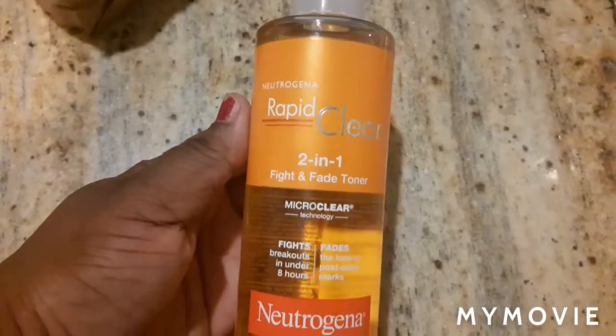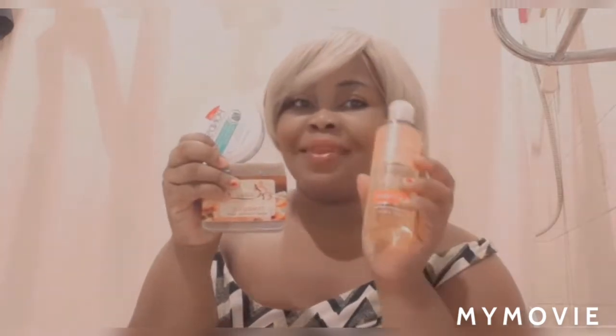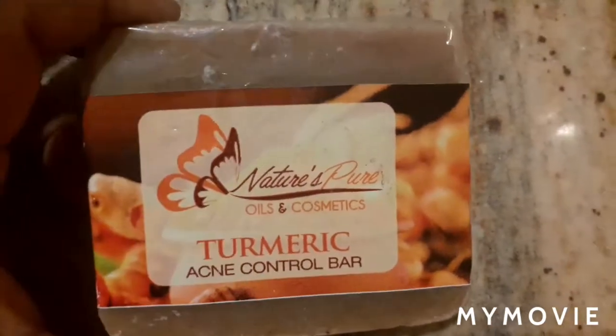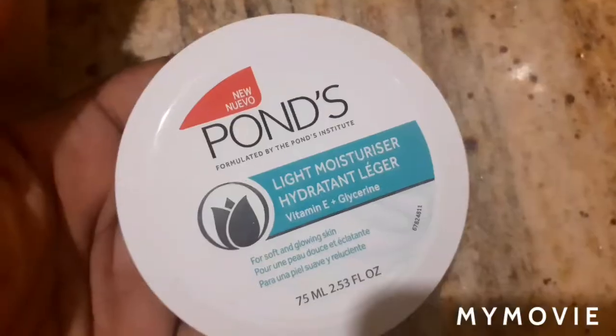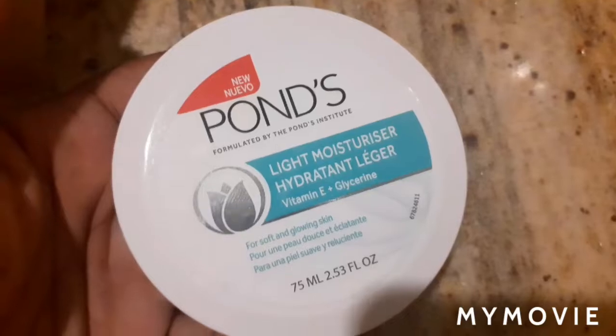Hey guys, welcome back to my YouTube channel. I'm Samantha and I do skin bleaching videos. If you are a person that bleaches skin and you want to get some good tips on how to bleach your skin, this is the right channel for you. In this video I'll be talking about the skincare products that I just got the other day and I want to share them with you because you are my valued subscribers, so stay tuned until the end of this video.